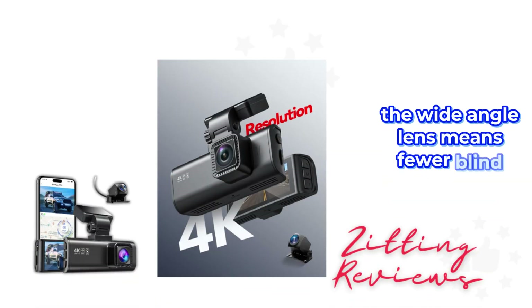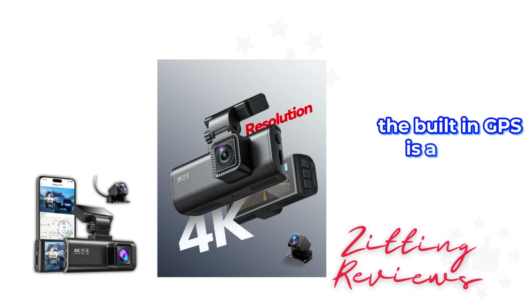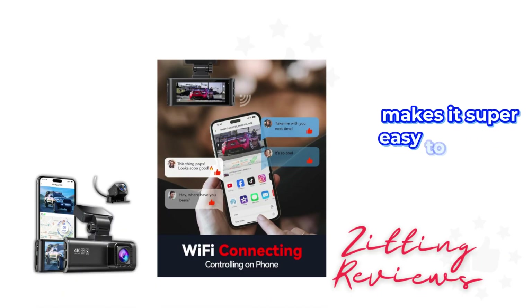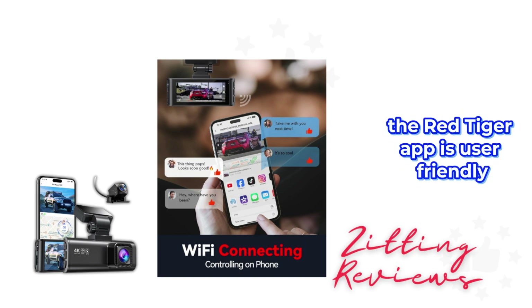The wide-angle lens means fewer blind spots, which is a big plus for safety. The built-in GPS is a game-changer, tracking your vehicle's location and routes, and the Wi-Fi connection makes it super easy to manage settings and share videos. The Red Tiger app is user-friendly and adds to the convenience.